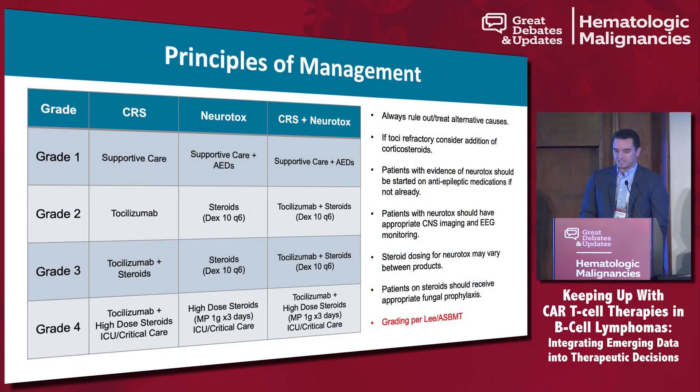For the principles of acute management: REMS programs and FDA labels state things somewhat differently. Overall, grade 1 toxicities receive supportive care. Grade 2 CRS is managed with tocilizumab, isolated grade 2 neurotoxicity with steroids, and if you have both you treat as both. Grade 3 requires toci and steroids, with higher-dose steroids such as a gram of methylprednisolone for three days for worse neurotox, plus ICU and ongoing supportive care.